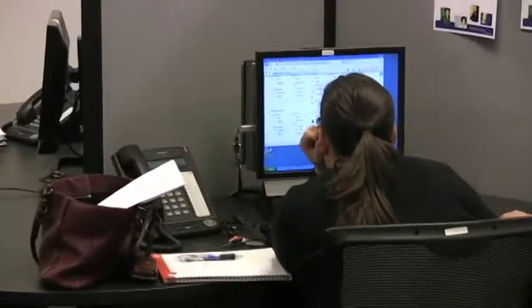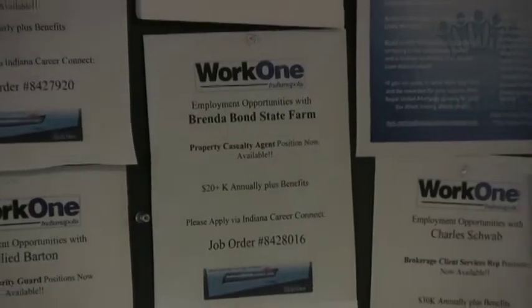Some of those job searchers have never been unemployed before. They're nervous. A lot of them are upset.